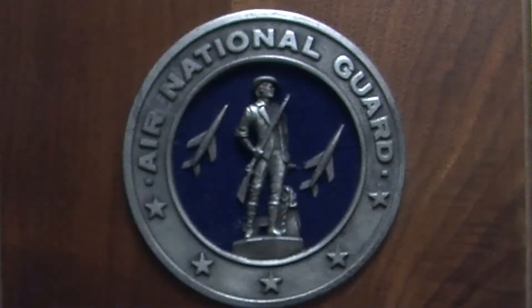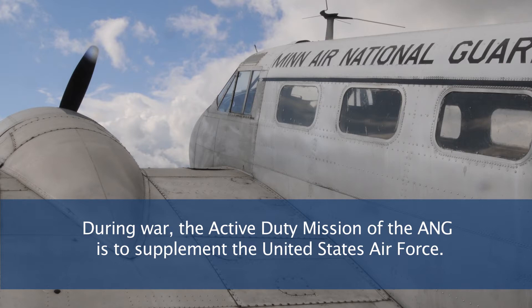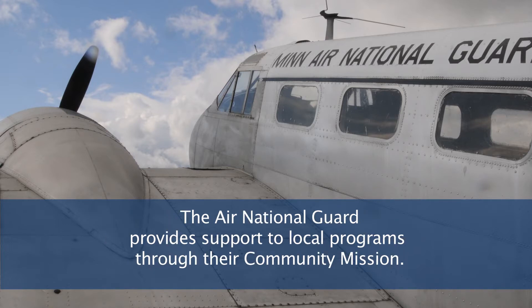And therein sprang the Air National Guard as we know it today. The Air National Guard is a great organization. We have three different missions: the active duty mission, the state mission, and the community mission. The mission of the Air National Guard is to supplement the active duty Air Force. We also have a state mission — if we have a tornado or a flood, the governor of the state can activate our organization.